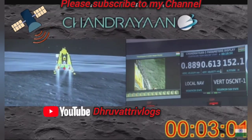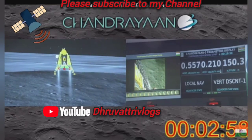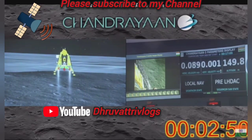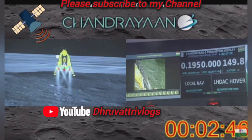We are approaching the vertical descent phase 2, which will have the lander module hovering at nearly 150 meters above the lunar surface.